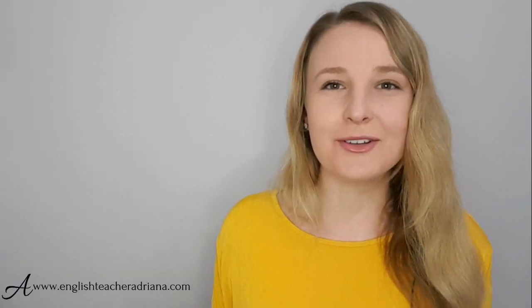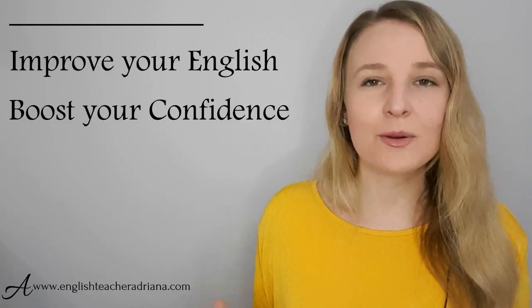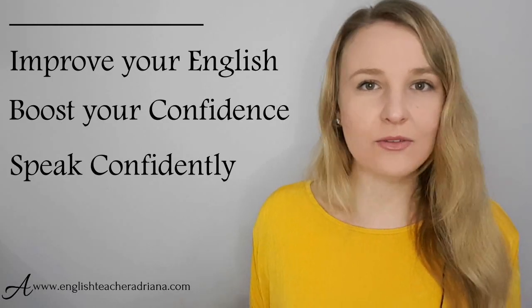Now, if this is the first time you're here on my YouTube channel, welcome. My name's Adriana from EnglishTeacherAdriana.com. I help English learners improve their English and boost their confidence to finally speak English confidently.